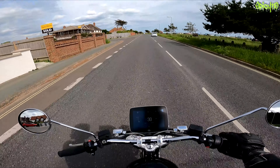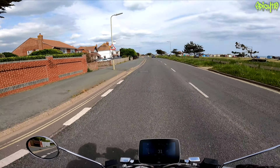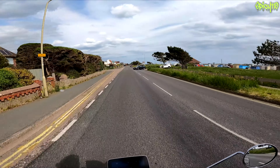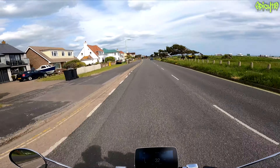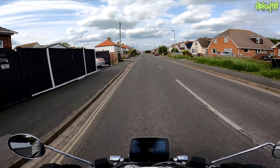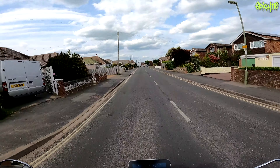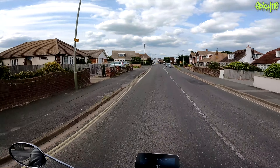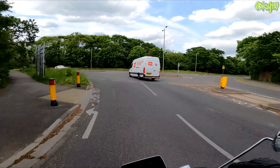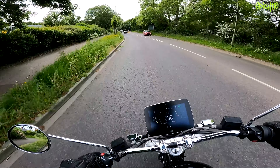I totally forgot to mention the test parameters. I had it in Dynamic mode the whole time. I rode it to Portsmouth and back, including the A27, so I was doing 70mph for quite a few miles. I've been riding it up and down and on and off the island, and I haven't been trying to be easy on it — just using the throttle for fun. The claimed range is 120 kilometres, which works out to roughly 70–75 miles.